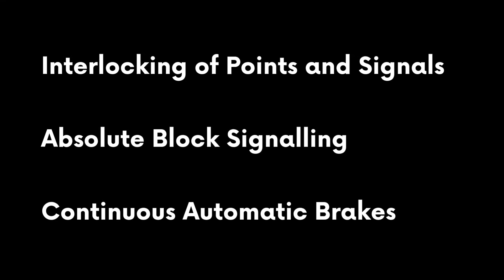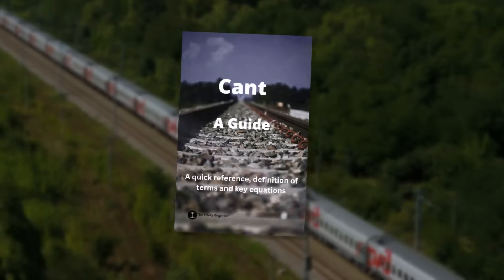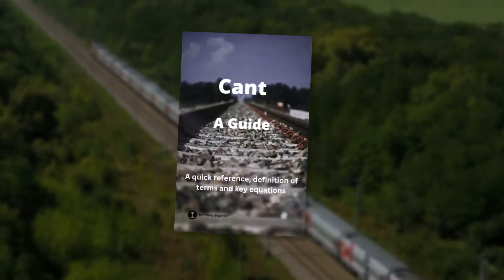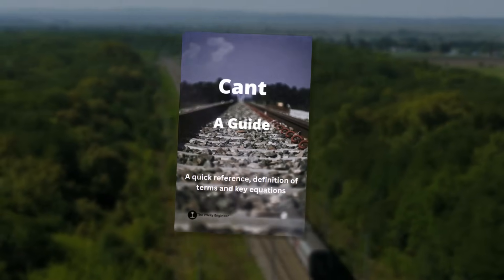If you're trying to wrap your head around railway design principles, like CAN and how it links into track speed and safety, I've got a free guide that breaks it down in plain English. You can download it using the link below.